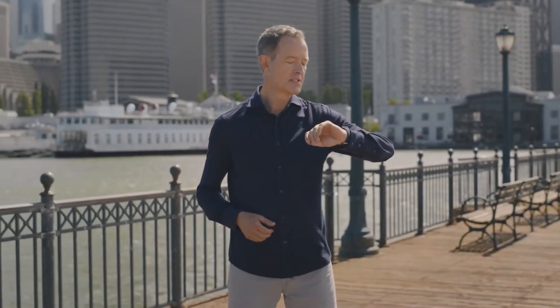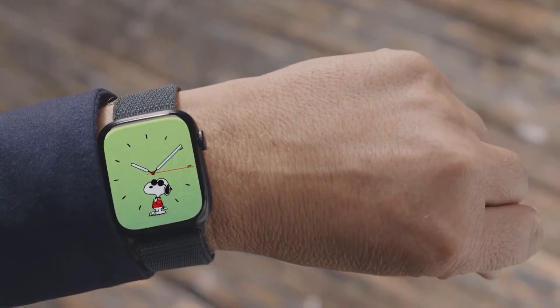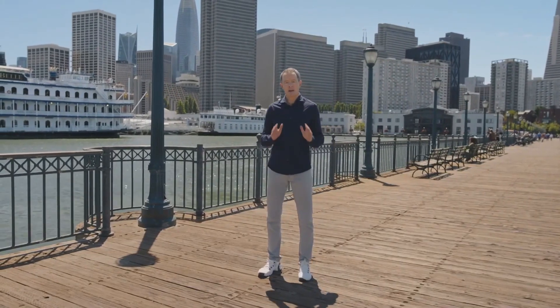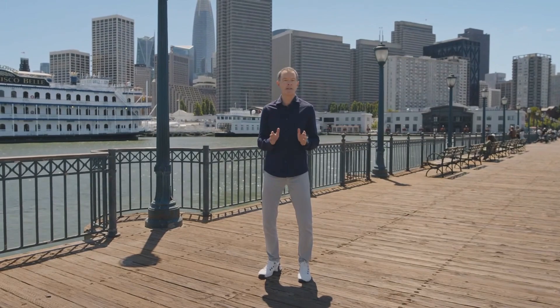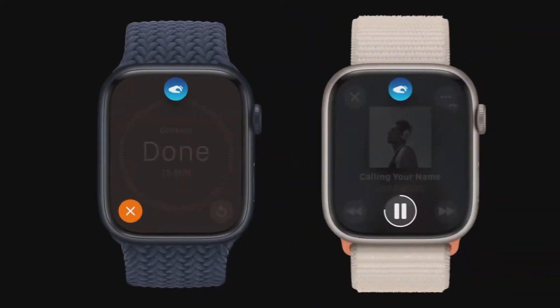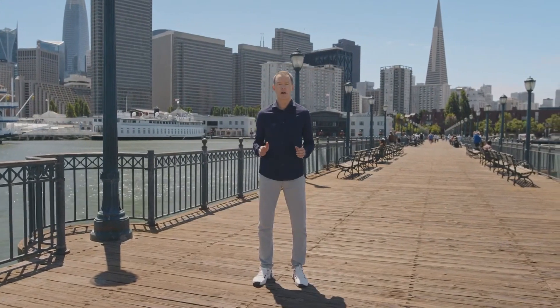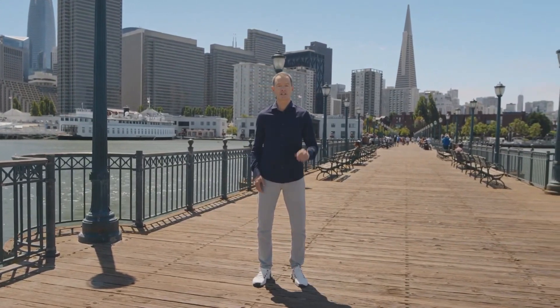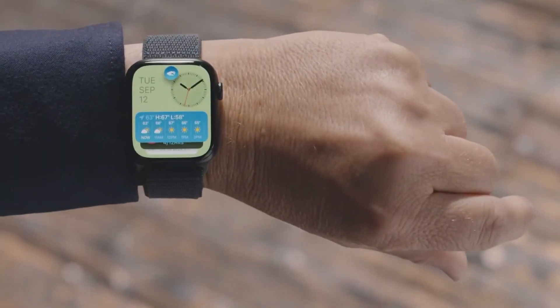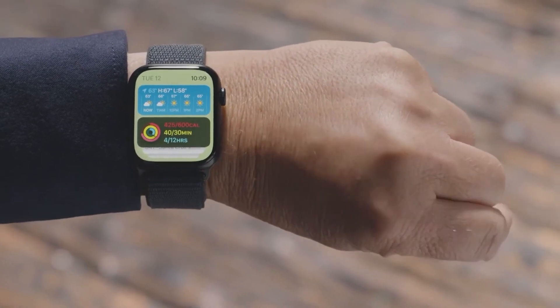This same gesture also works to end a call. See you later. Okay, bye. Double Tap controls the primary button in an app, so you can use it to stop a timer, play and pause music, or snooze an alarm. A Double Tap will also launch the smart stack from your watch face. Double Tap again to scroll through the widgets, just like turning the digital crown.